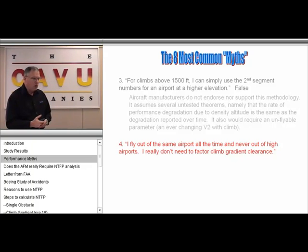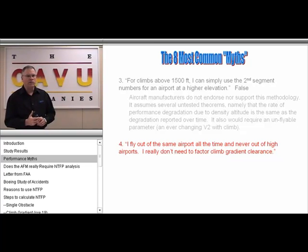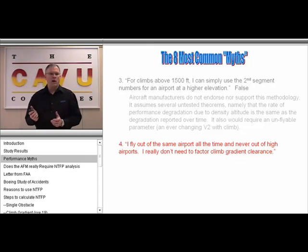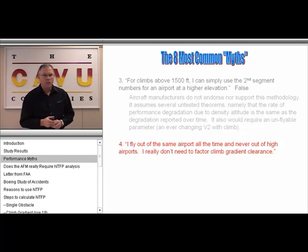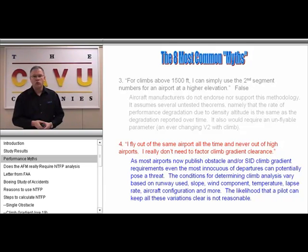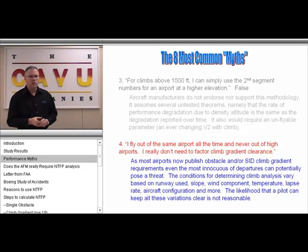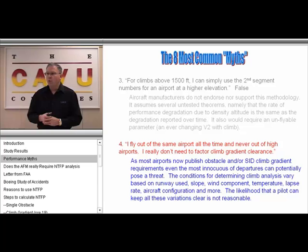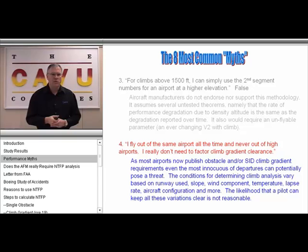The fourth myth has a certain tautology to it: that 'I only fly out of the same airport all the time, never out of a high-density airport, and I really don't need to factor in climb gradient requirements because of that.' The reality is this greatly restricts your utility of the airplane. You may not presently be flying out of a high-altitude airport, but you may in the future. Most airports publish obstacle and SID requirements, and the odds of a pilot memorizing all combinations of temperature lapse rates and aircraft configurations is not really likely.